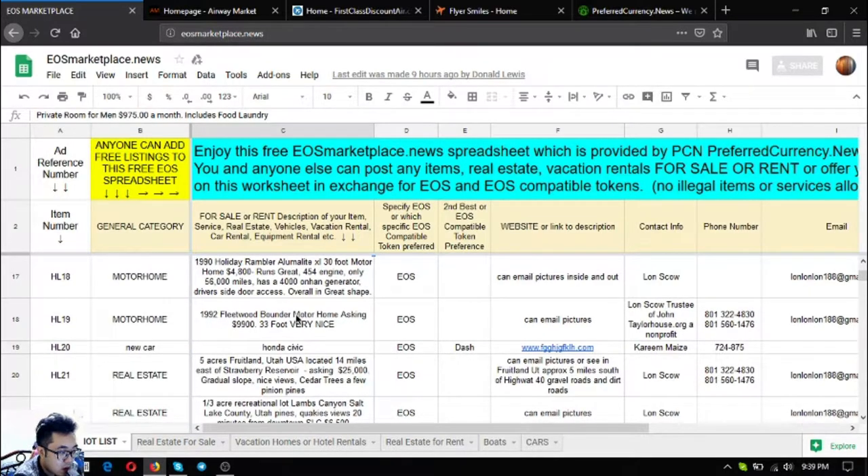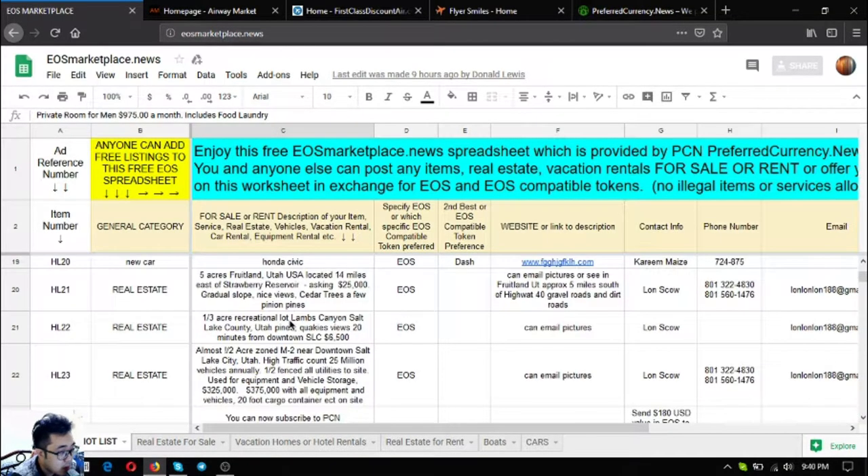The second motorhome is a 1992 Fleetwood Bounder — it's very nice and 33 feet long, with an asking price of $9,900. After that is a Honda Civic also listed on the marketplace.